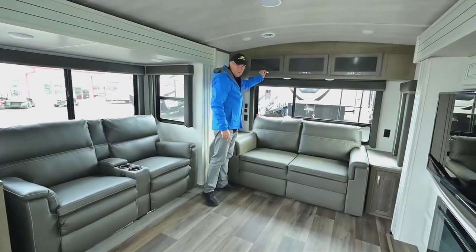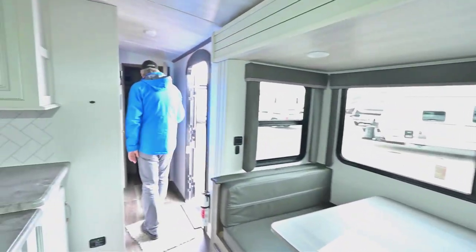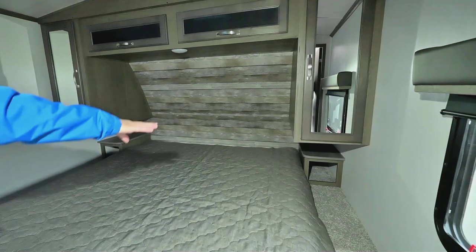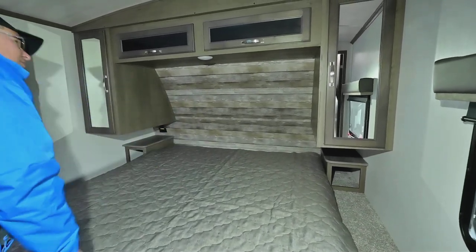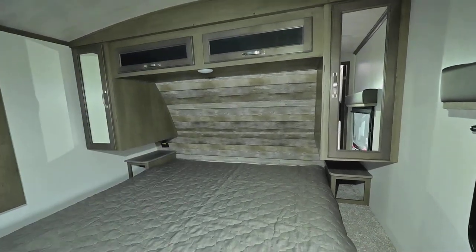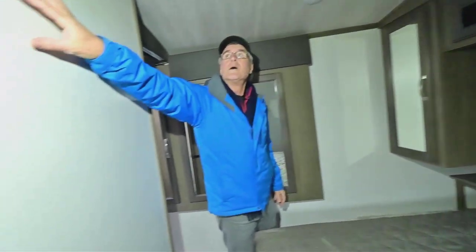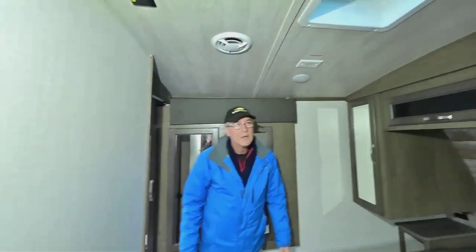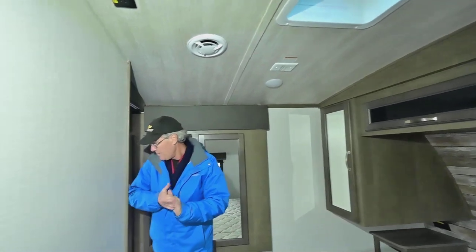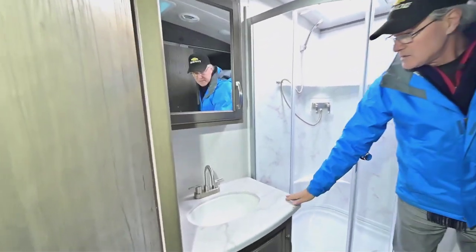Going back towards the main bedroom, you're going to have a king-size bed — Cougar has been doing that for quite some time. You have nightstands on both sides with plugins, a light above, storage above, and shirt closets on both sides. There's also a place to mount and plug in another TV, plus a vent opening — this is the location for a secondary air conditioner if you want to go south for the winter.